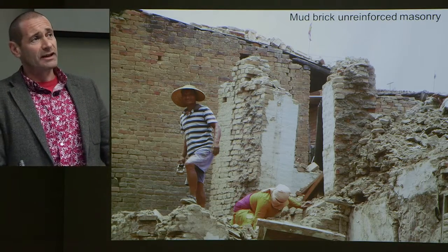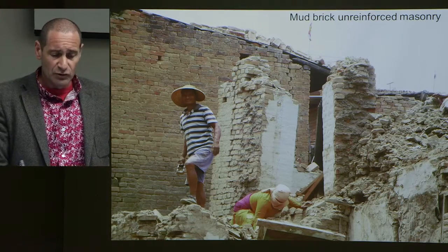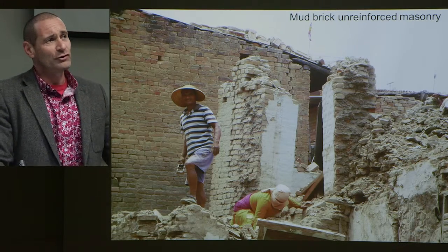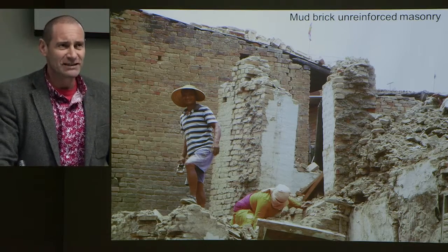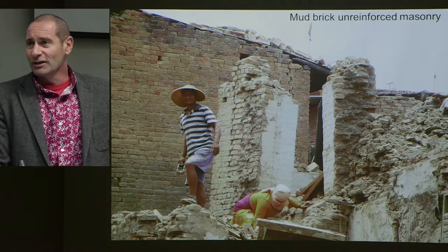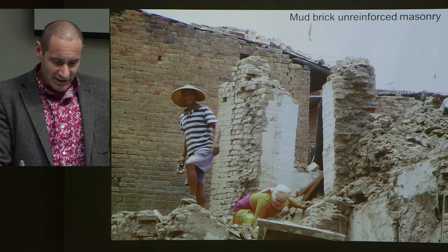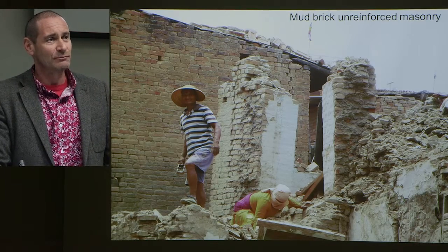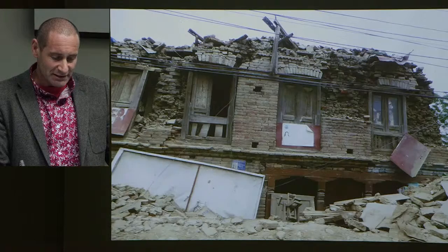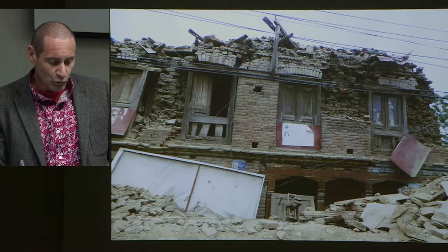Moving up the sophistication scale one step, we have what the locals call mud brick. When I first heard this I thought it sounded a bit harsh, but when you take a closer look you realize that's exactly what it is. These are bricks bonded together with mud — not the cement mortars or lime mortars we'd use in New Zealand — and you can see the quality of the mortar they use.